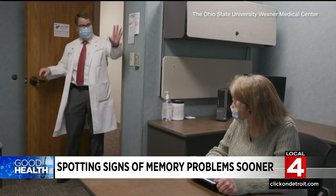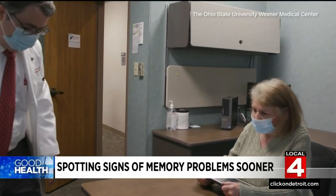The goal of this new screening tool is to identify memory problems months sooner than other tests. It was inspired by a doctor's desire to help his patients more effectively. At Ohio State's Center for Cognitive and Memory Disorders, cognitive neurologist Dr. Douglas Shari started noticing something in his patients' treatment.